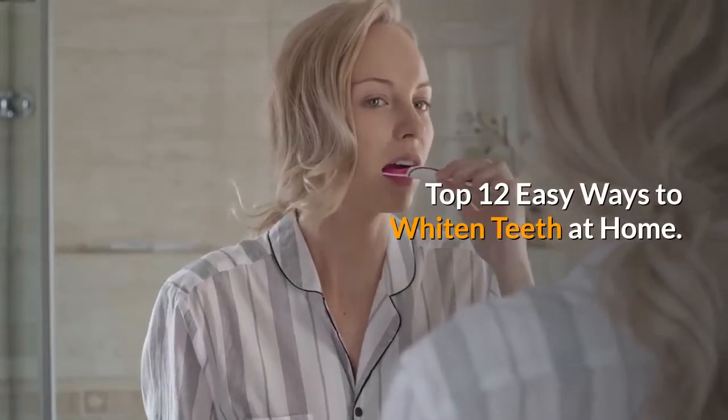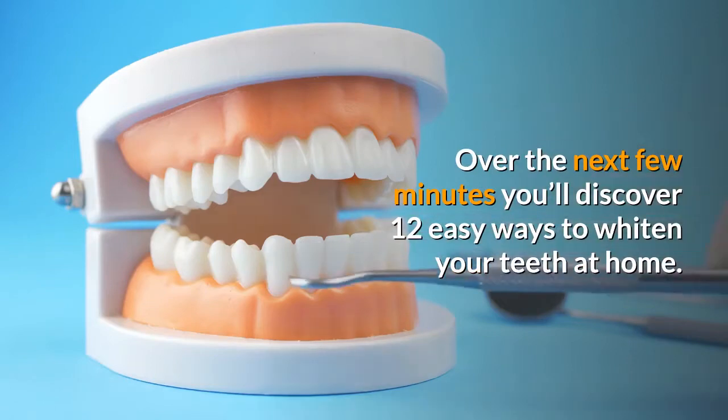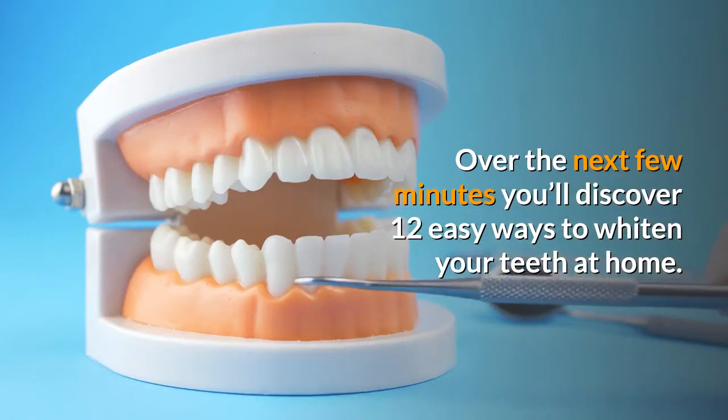Top 12 Easy Ways To Whiten Teeth At Home. Over the next few minutes you'll discover 12 easy ways to whiten your teeth at home.